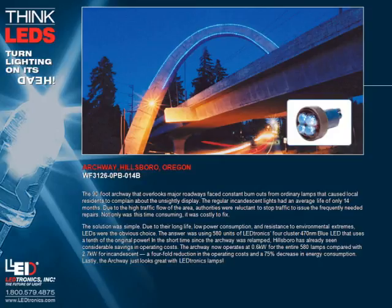Archway, Hillsboro, Oregon. The 90-foot archway that overlooks major roadways faced constant burnouts from ordinary lamps, causing local residents to complain about the unsightly display. The regular incandescent lights had an average life of only 14 months. Due to high traffic flow, authorities were reluctant to stop traffic for the frequently needed repairs, which was time consuming and costly. The solution was simple: due to their long life, low power consumption, and resistance to environmental extremes, LEDs were the obvious choice. The answer was using 580 units of LEDtronics 4-cluster 470 nanometer blue LEDs, using a tenth of the original power.